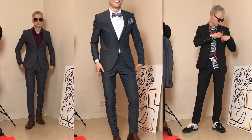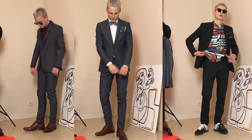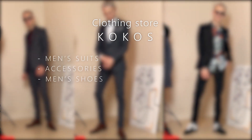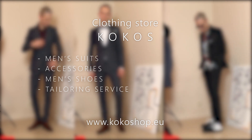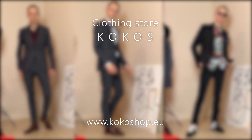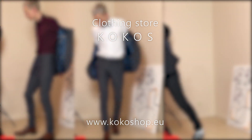Before we start, I want to thank my today's video sponsor. Suits and accessories you see in this video are from clothing store Cocos. If you are searching for a perfect suit for your wedding, graduation or work, then this store will help you get the perfect suit. You can find all kinds of suit styles, colors and sizes in one store. The store stylist and tailor will help you with your choice and if needed will alter your suit to make it fit perfectly.